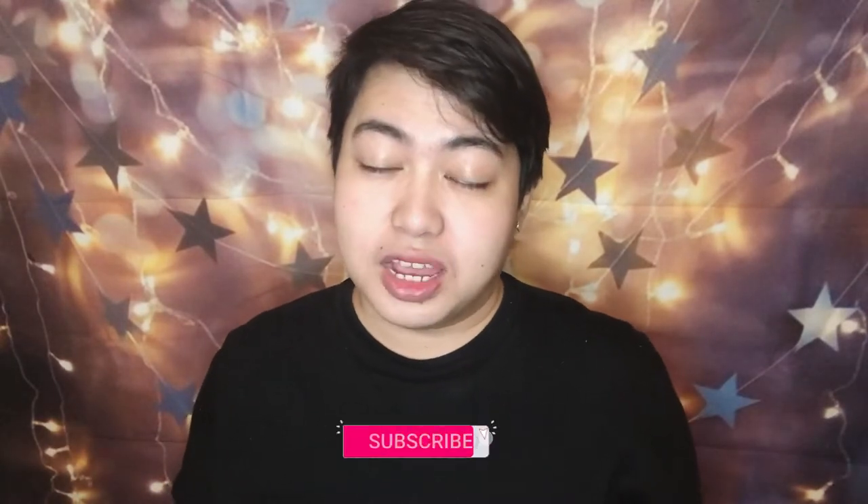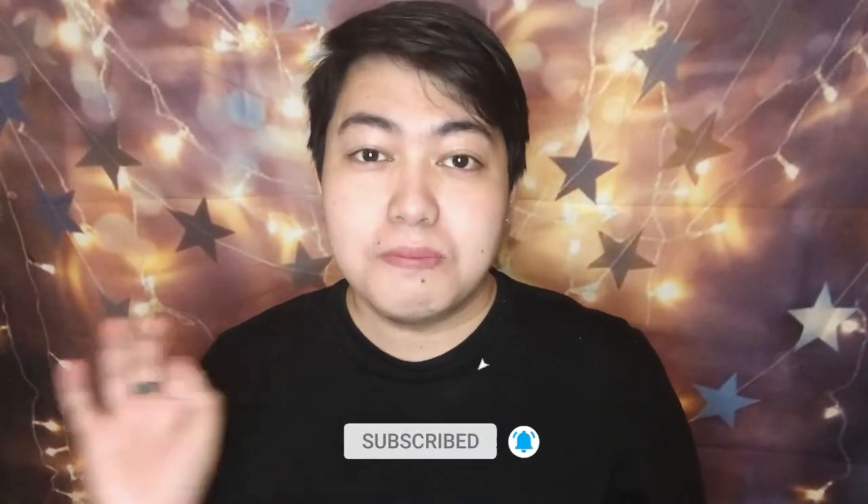Medyo natatagalan talaga ako when I do a product review because I really want to know its effects so that I can share it to you if it's effective or not. Before we start with our product review, if you're new here, please don't forget to subscribe and hit the notification bell para ma-notify ka if may mga bago akong uploads.